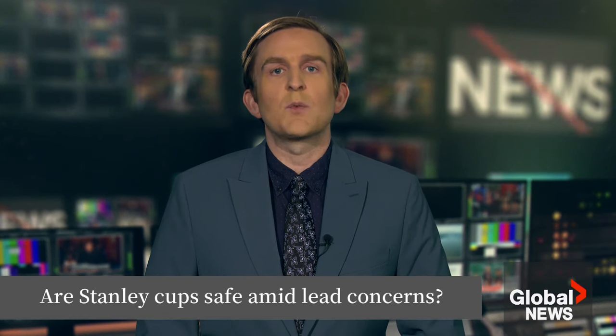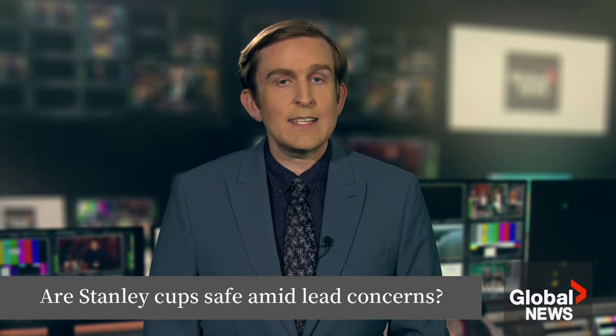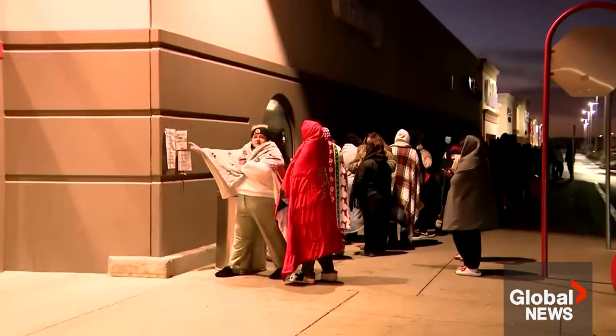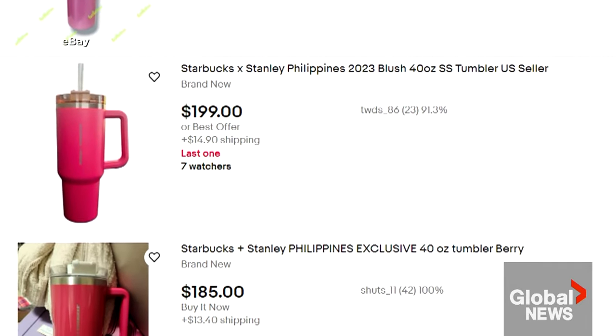As Stanley Cups continue their rise in popularity, there are concerns the tumblers contain traces of lead. The popular product made headlines last year. People waited in long lines, social media users put out unboxing videos, and some even showed up on reselling websites like eBay.